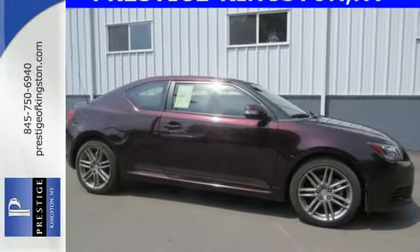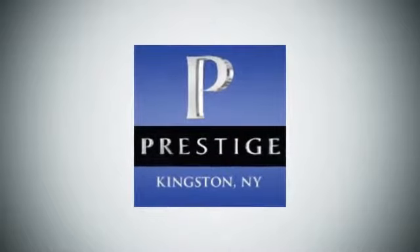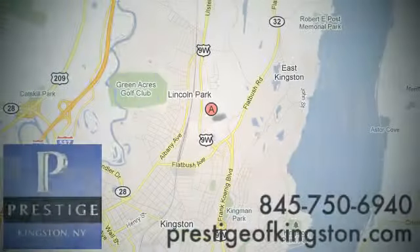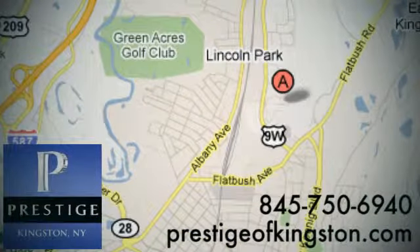Come take the TC for a test drive today. At Prestige, we have the widest selection of new and pre-owned vehicles in the Kingston area. We're conveniently located at 756 East Chester Street Bypass in Kingston, New York.